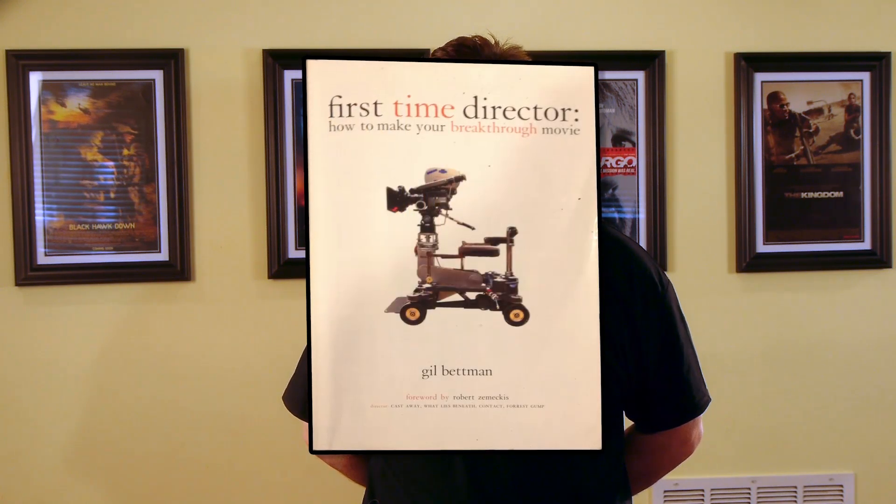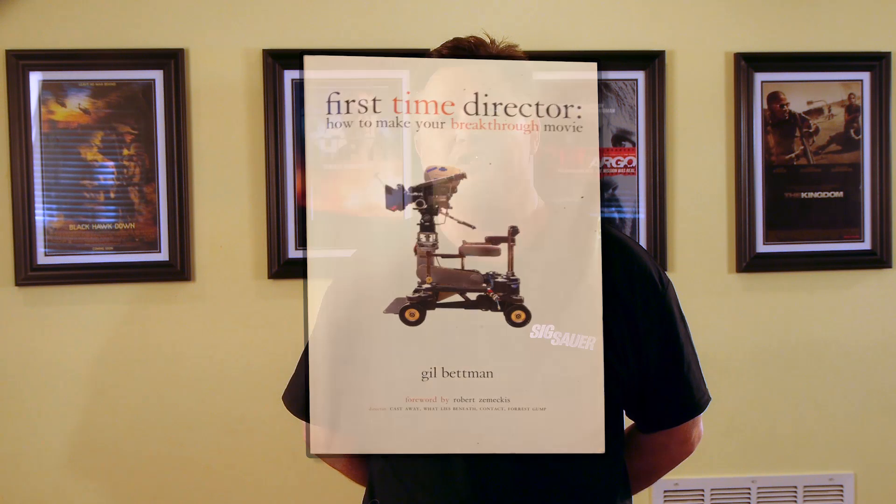Number three is 'First Time Director: How to Make Your Breakthrough Movie' by Gil Bettman. This book, while still quite accessible, is slightly more advanced than Stu Moshwitz's 'The DV Rebel's Guide,' and focuses primarily on production, including cinematography and issues around lens selection. This is one of my favorites.